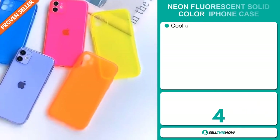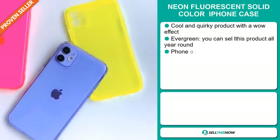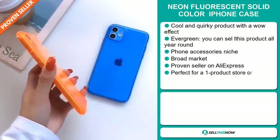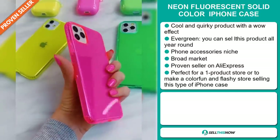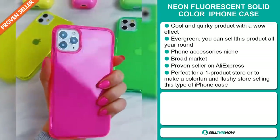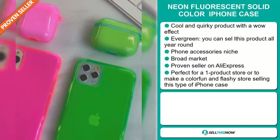Our next product is the neon fluorescent solid color iPhone case. Now this is a cool and quirky product with a definite wow effect. It's an evergreen product you can sell all year round, and it falls under the phone accessory niche market. We also think this item has a broad market base, and it's a proven seller on AliExpress with many, many orders.